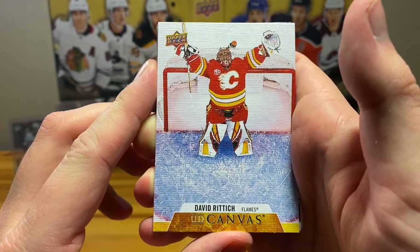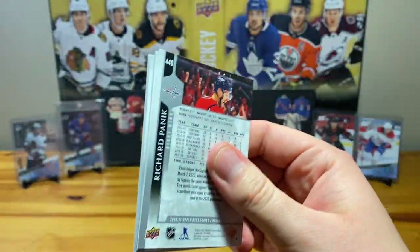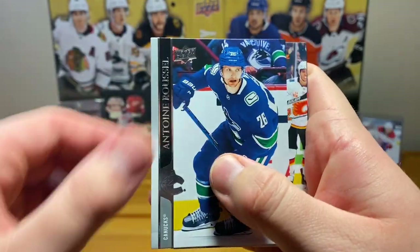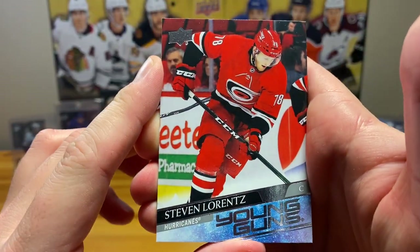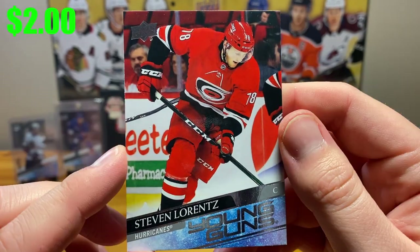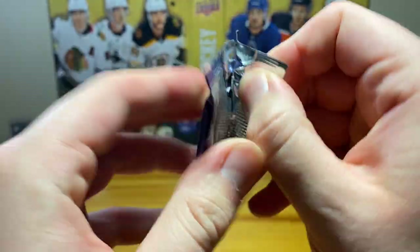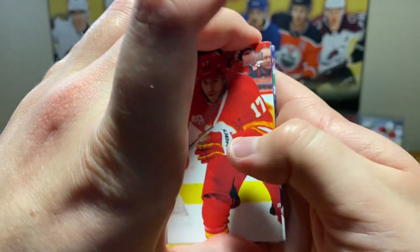Okay, a UD Canvas — Dave Rittich. Alright, three-quarters of the way through, we've got six more packs here. Final Young Guns — Steven Lorentz for the Hurricanes, seventh round pick back in 2015. Let's see if we can get something interesting here — oh, here's something interesting!